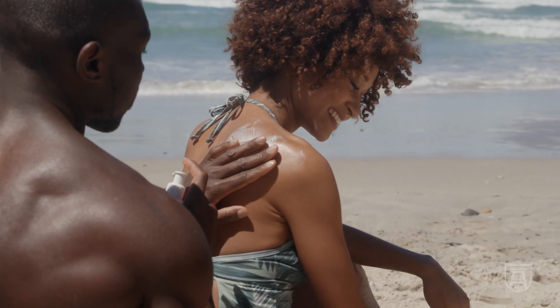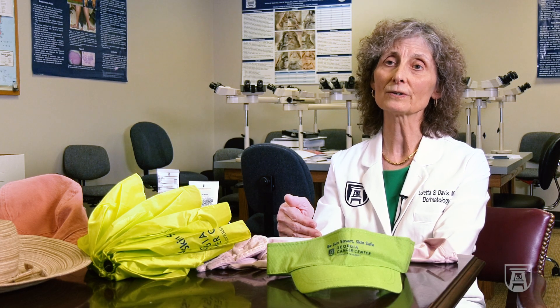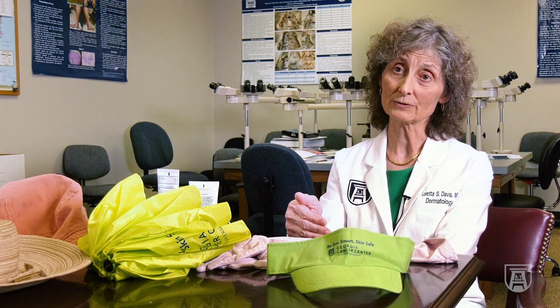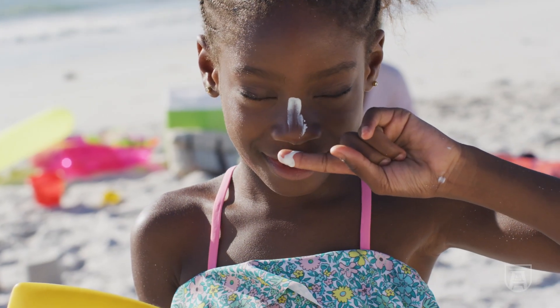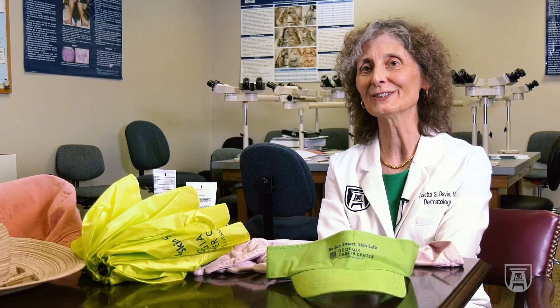Even people with darker skin types — even though you may not burn — will certainly get sun damage and an increased risk of cancers down the road. So even though the sun feels so good and it's good for our mental health, it's really not very good for our skin.